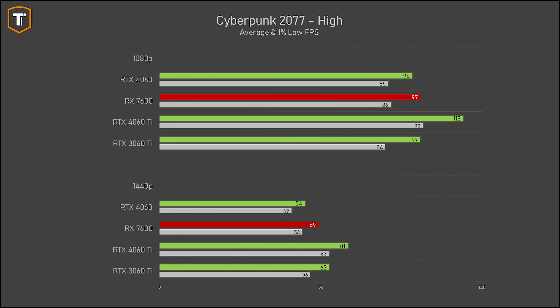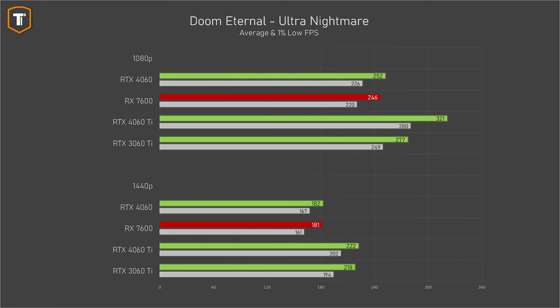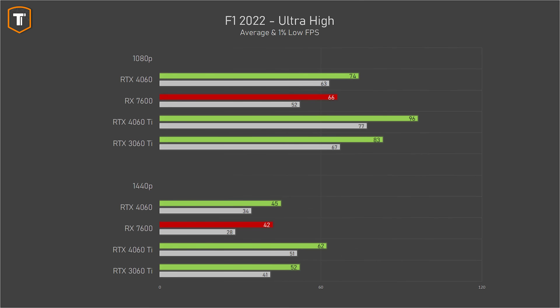Cyberpunk 2077 was a bit surprising — it's a game heavily affiliated with NVIDIA, but the 4060 ended up behind the RX 7600, managing good 1080p performance but disappointing 1440p performance without DLSS. Doom Eternal is easy to run, with all cards managing better frame rates than most monitors can display, but the 4060 is only a bit ahead of the RX 7600, while the 3060 Ti and 4060 Ti are quite far ahead. In Formula 1 2022 on Ultra High with ray tracing, the 4060 keeps its 1% lows above 60fps on 1080p while the 7600 drops below.